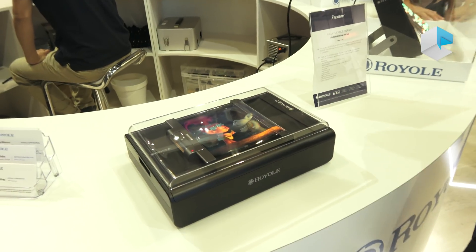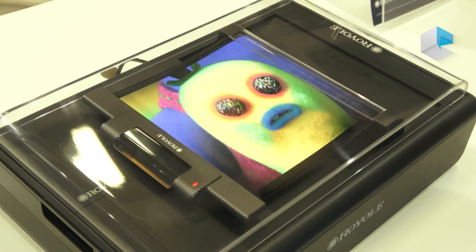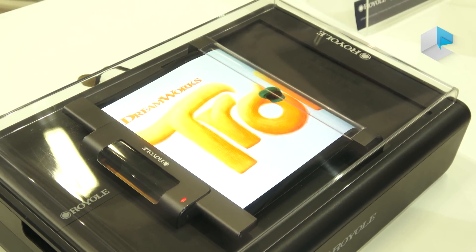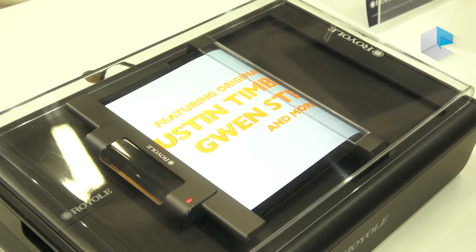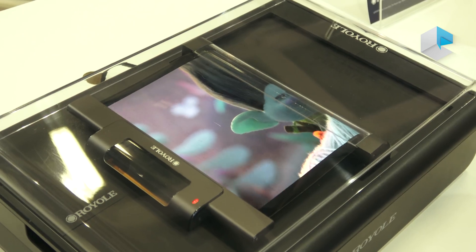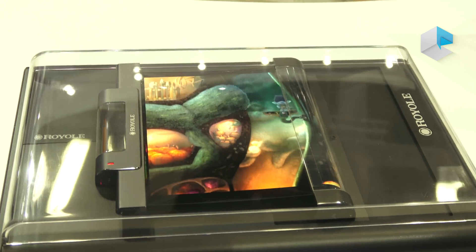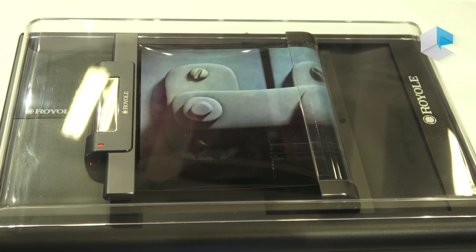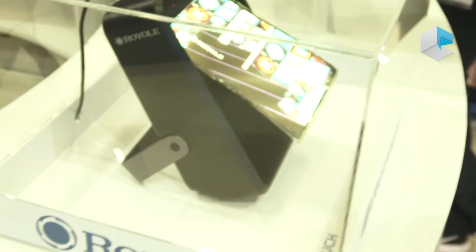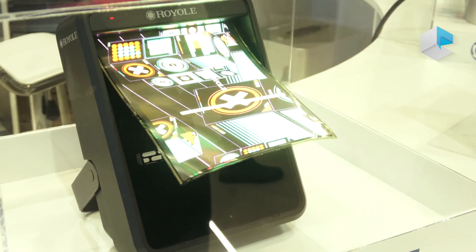This display here demonstrates one of the best features of a flexible display, and that is the ability to be dynamically scrolled up — meaning that the user can scroll them up and scroll them back out. You can start thinking about how, if we are able to take displays and keyboards and scroll them up into a small container, how portable that now makes your laptop computer, for example.